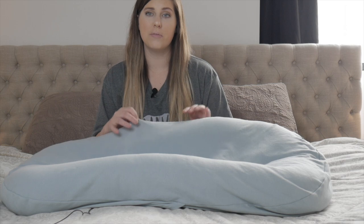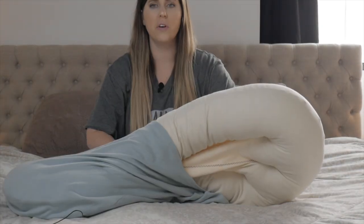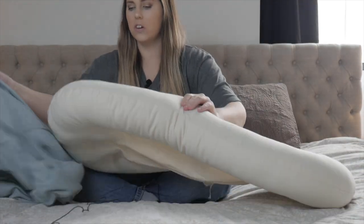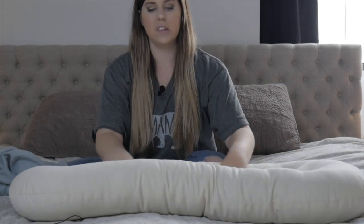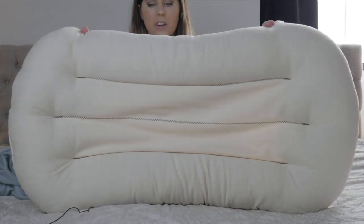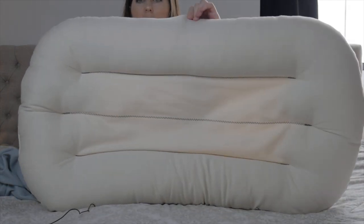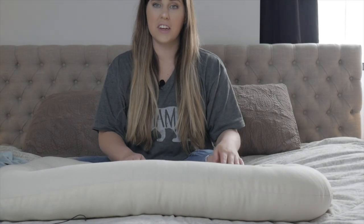You can also buy extra covers on their website, so you can switch between colors like blue or pink. The covers are really easy to take off and change. Underneath, it's just a big pillow with almost a speckled print — kind of a beige with little speckles. That's what it looks like inside.